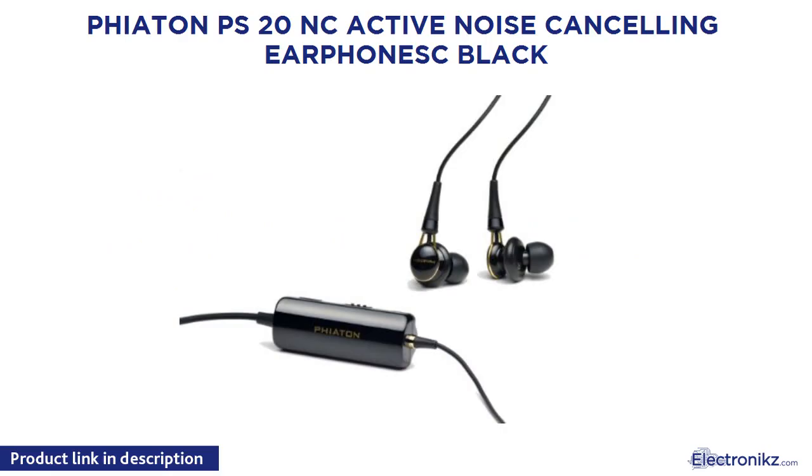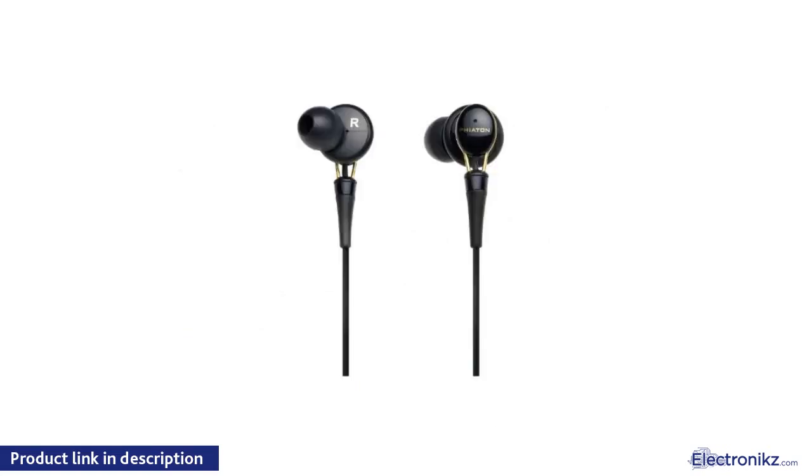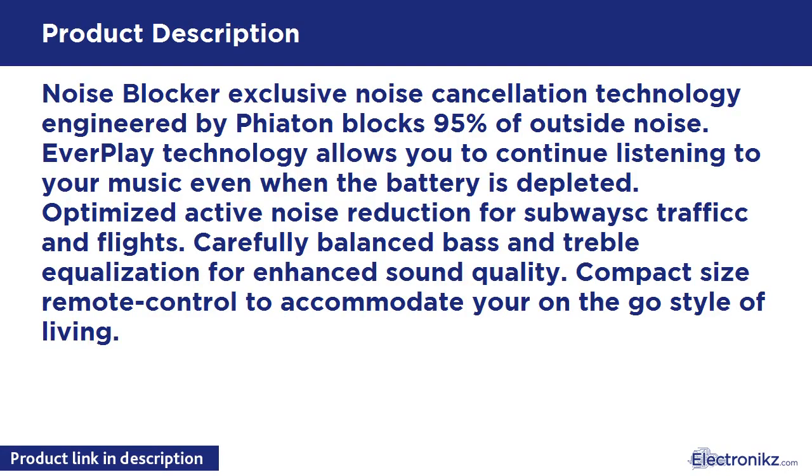Fiatone PS20NC Active Noise Cancelling Earphones in Black. Noise Blocker Exclusive Noise Cancellation Technology, engineered by Fiatone, blocks 95% of outside noise. EverPlay Technology allows you to continue listening to your music even when the battery is depleted.